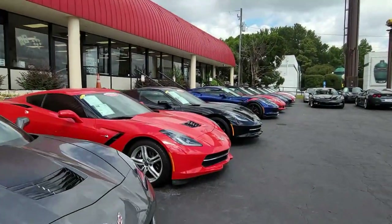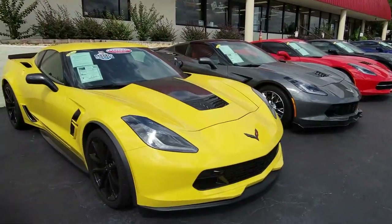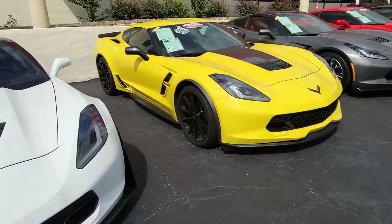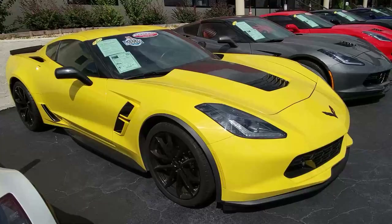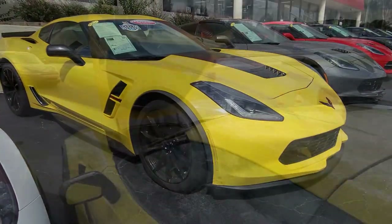One thing is for sure, you're going to be noticed when you drive down the street in this Corvette, not only because of the beautiful Corvette C7 styling, but the color of this car. It's absolutely stunning. This is what Chevrolet calls the Corvette Racing Yellow on the exterior, and it has the jet black interior.